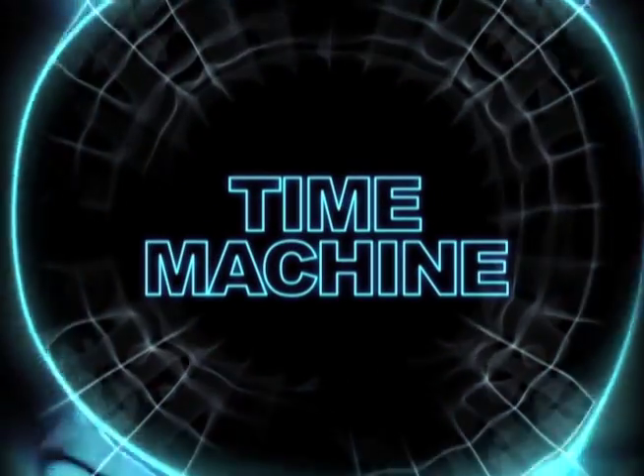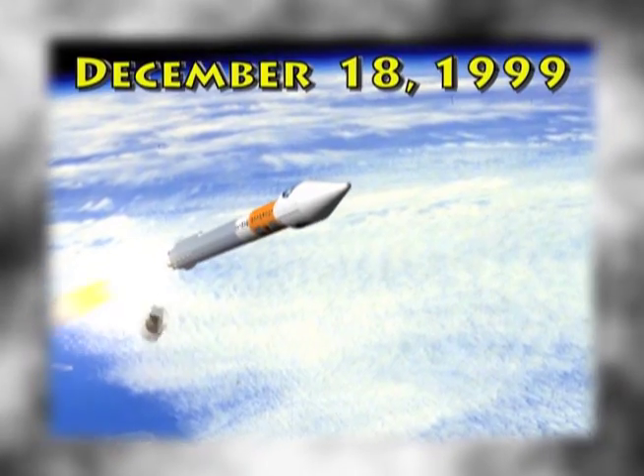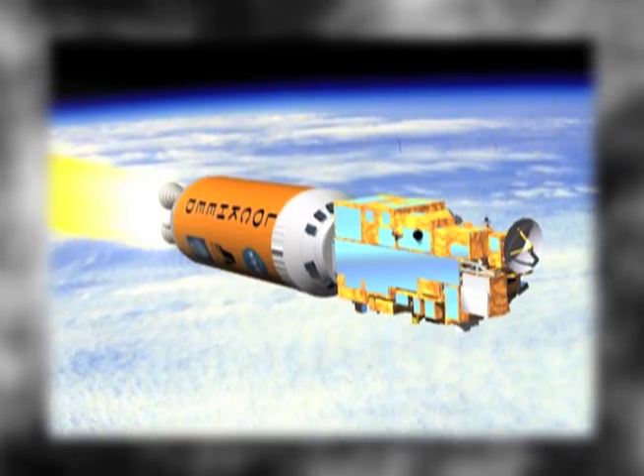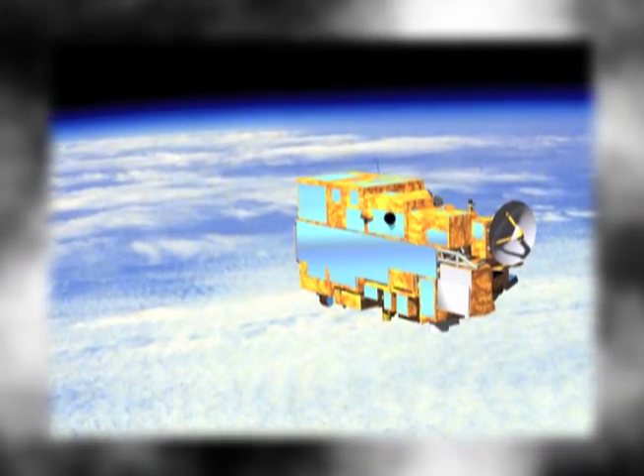Now let's take a look at the past. December 18th, 1999. Terra, the flagship of the Earth Observing System, was launched from Vandenberg Air Force Base in California.